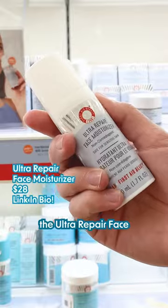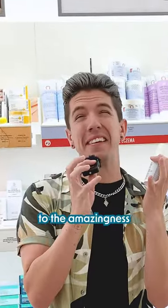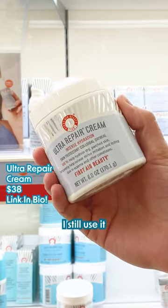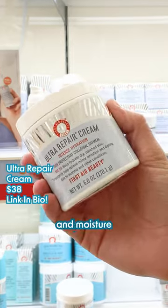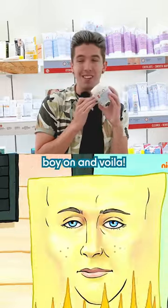Not gonna lie, I'm not sure where the Ultra Repair Face Moisturizer exists because it doesn't even compare to the amazingness of the Ultra Repair Cream. This was one of the first moisturizers I ever used and to this day I still use it whenever my skin needs a little bit of hydration and moisture — wow, is it great for dry skin. I slapped this bad boy on and voila.